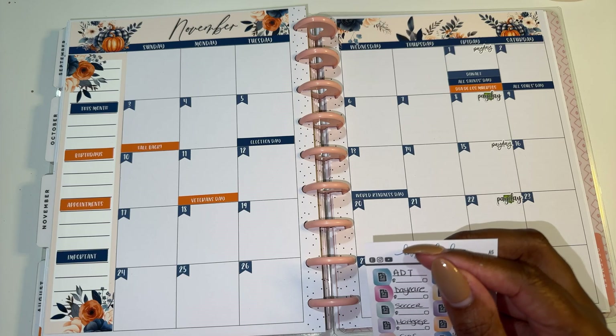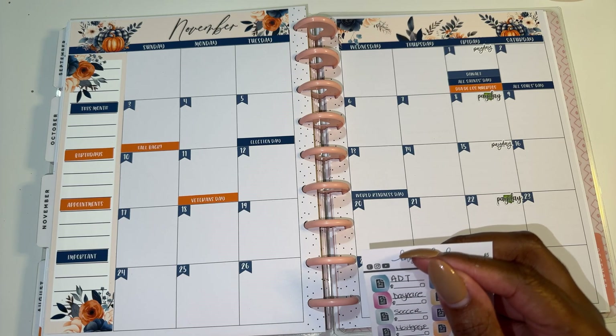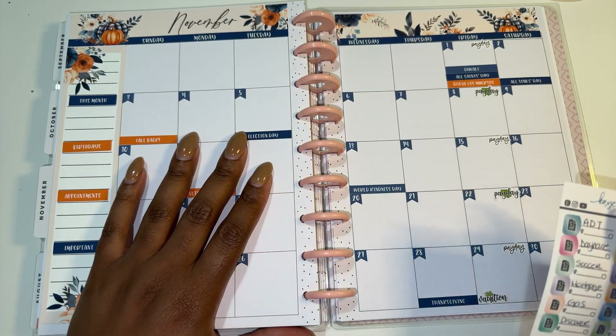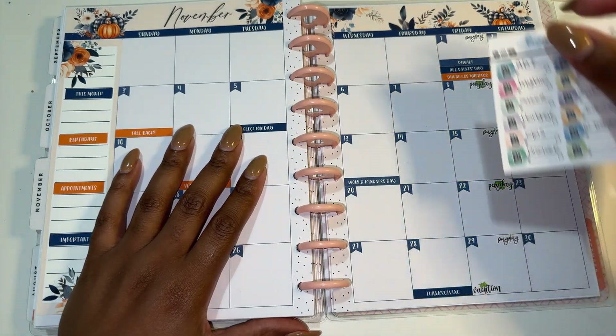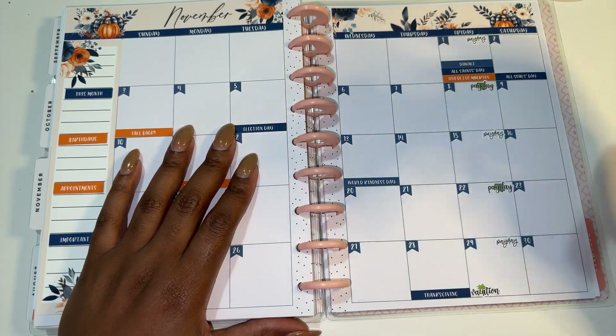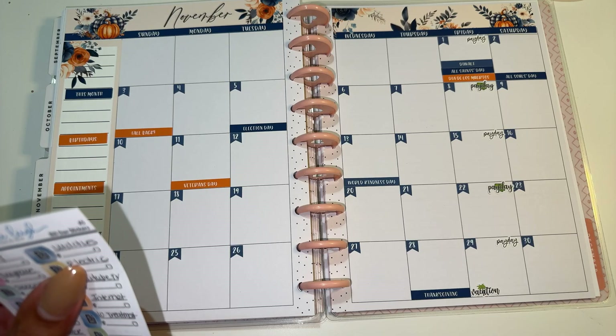We'll see what they decide to do. I want to say last year we ended up leaving early on the 27th, so we'll see what happens. It feels so far because we have to wait till the end of the month - but Janelle, your birthday is always at the end of the month. It just feels so long.